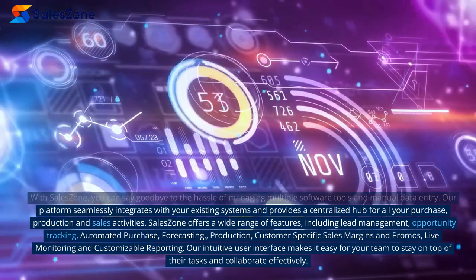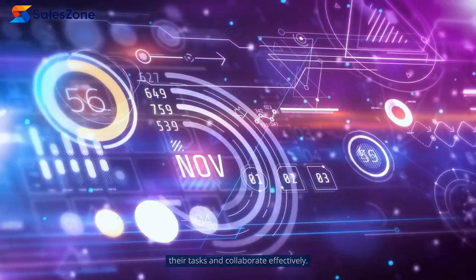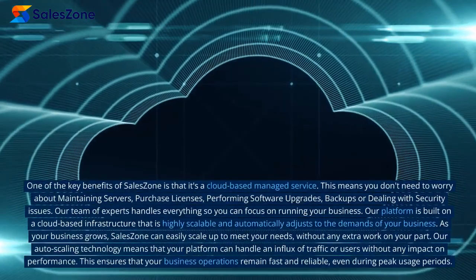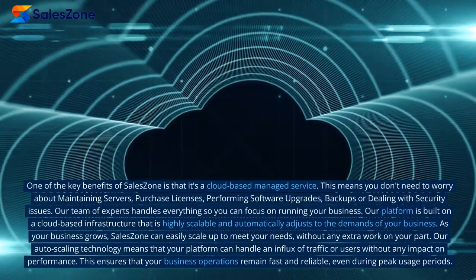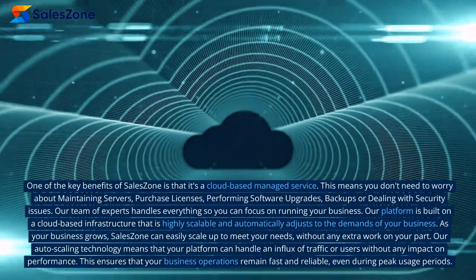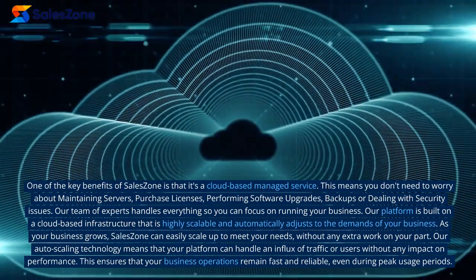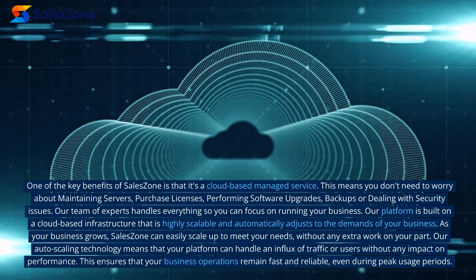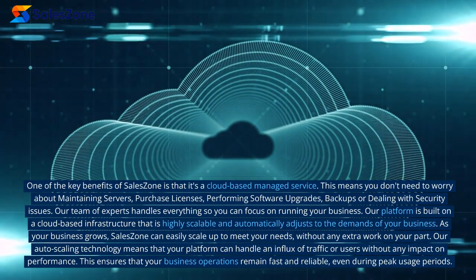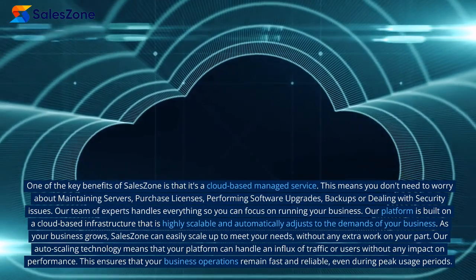Our intuitive user interface makes it easy for your team to stay on top of their tasks and collaborate effectively. One of the key benefits of SalesZone is that it's a cloud-based managed service. This means you don't need to worry about maintaining servers, purchasing licenses, performing software upgrades, backups, or dealing with security issues. Our team of experts handles everything so you can focus on running your business.